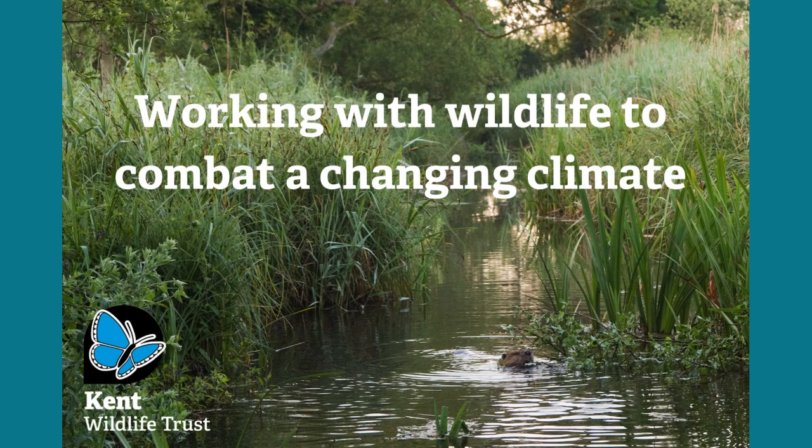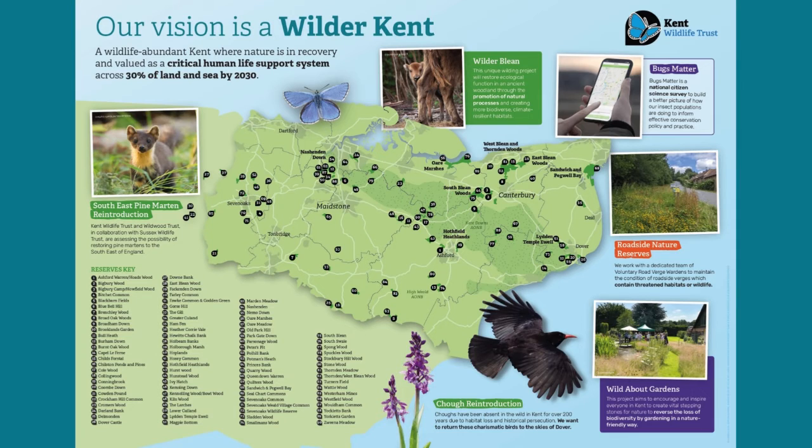The UK is one of the most nature-depleted countries in the world. Here in Kent, we live in one of the most land-scarce parts of England, with development and population increasing annually.